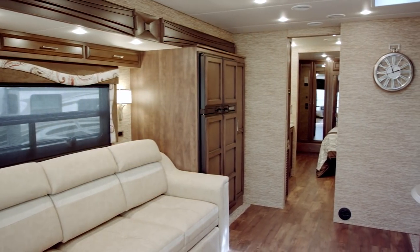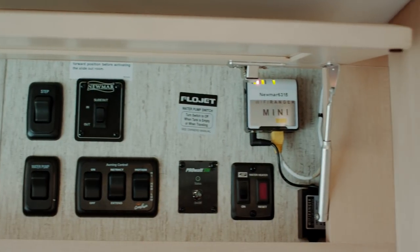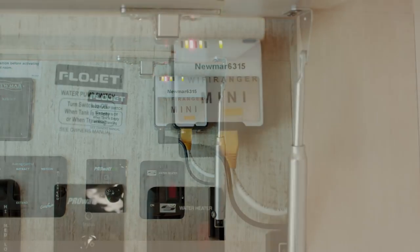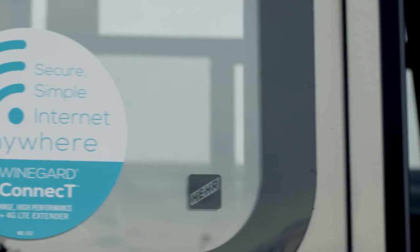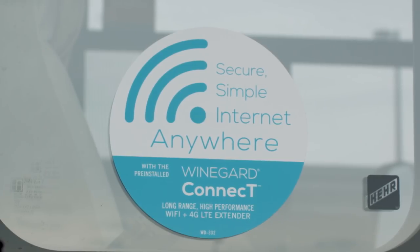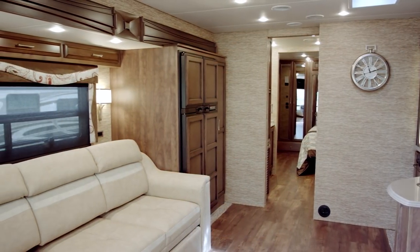We have two Wi-Fi options for the CanyonStar this year. The Ranger brand Wi-Fi system allows the owner to access nearby hotspot services. In addition, a new option — the Winegard Mobile In-Motion Wi-Fi — will be available. This will require owners to subscribe to a wireless service offered only through Winegard.